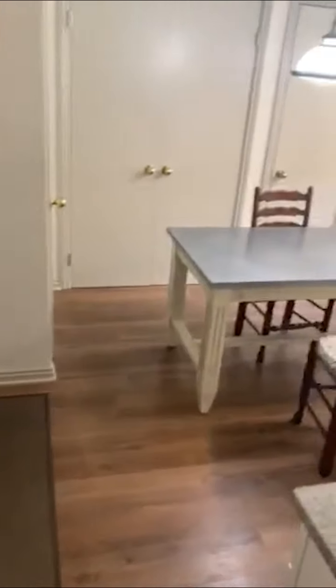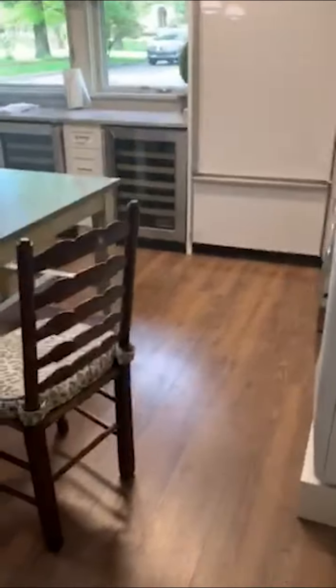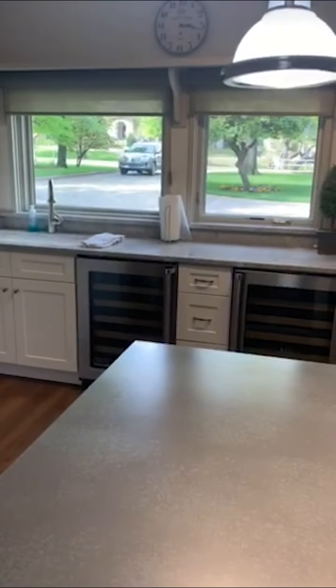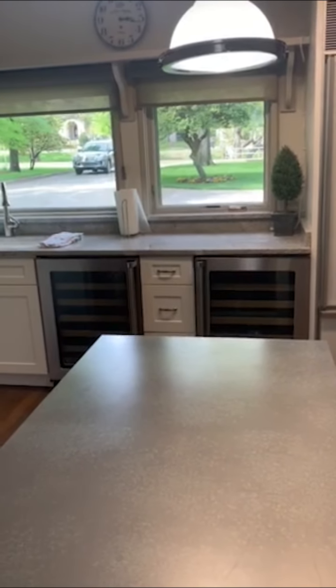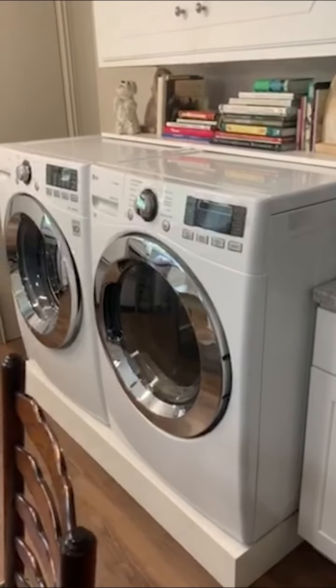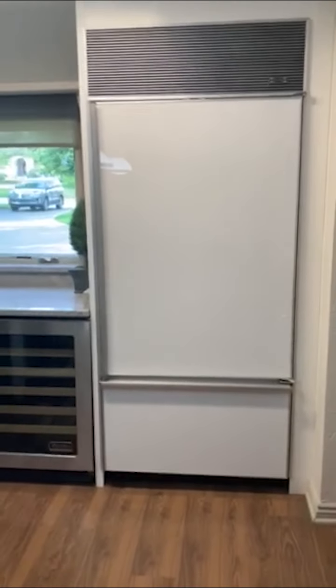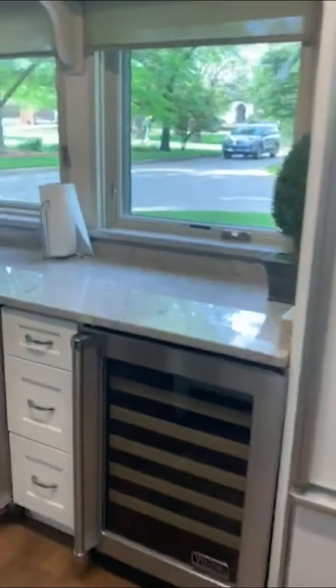Over here we have the utility room — a great spot for setting food out for parties. There are lots of storage closets, a sink in the corner, two refrigerated wine keepers, and the washer and dryer stay. The old Sub-Zero from the former kitchen was kept to store drinks and whatever else you need.